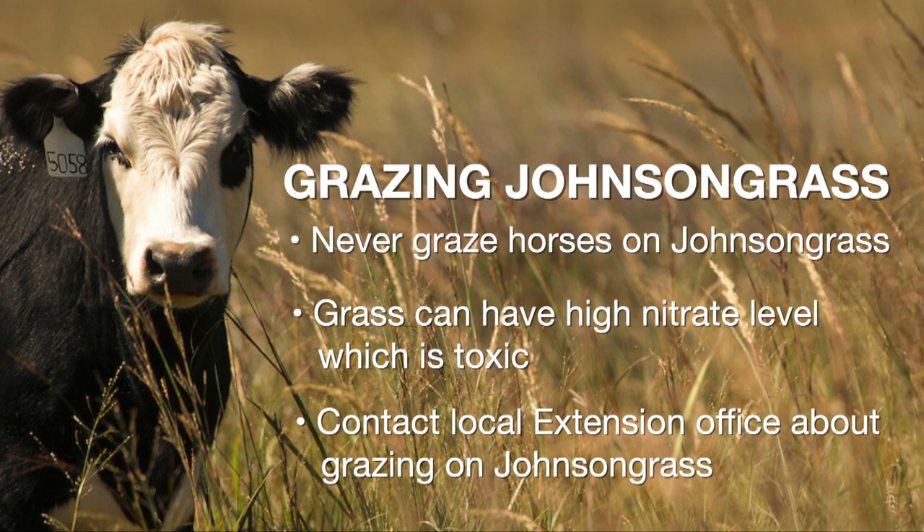The second option would be mowing. If you constantly keep mowing when you see new leaves come, you are going to be doing the same thing — starving the rhizomes. But mowing might be expensive as well.